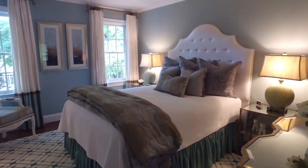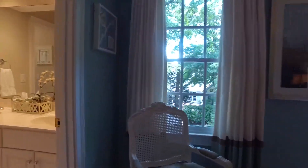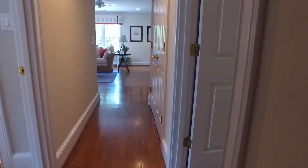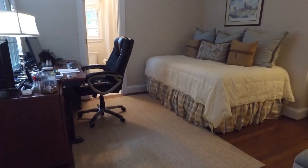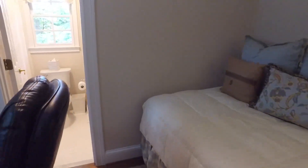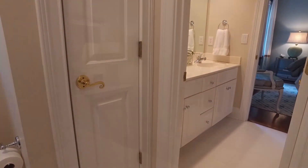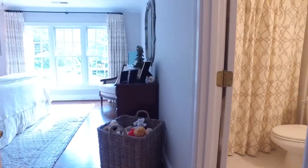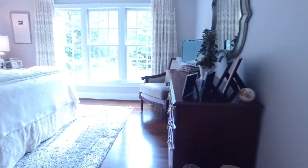Custom moldings continue through bedroom number two, with dual rear-facing windows and private access to the Jack and Jill bath with dual vanities. Just down the hall to the right, bedroom three also has hardwood floors and access to the Jack and Jill bath. Across the hallway, bedroom four has an en-suite bath with tub-shower combination and a wall of oversized front-facing windows.